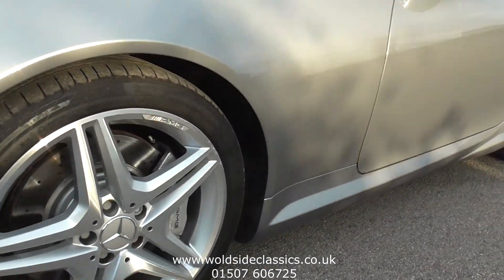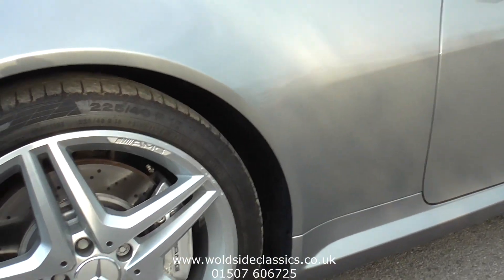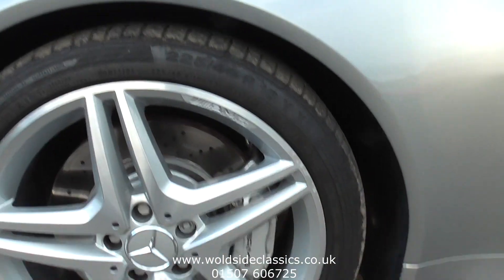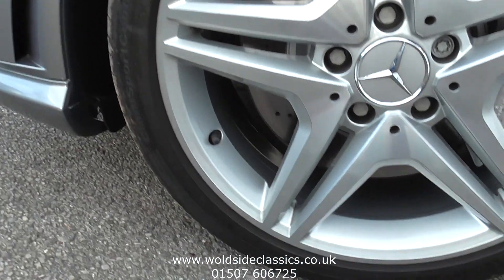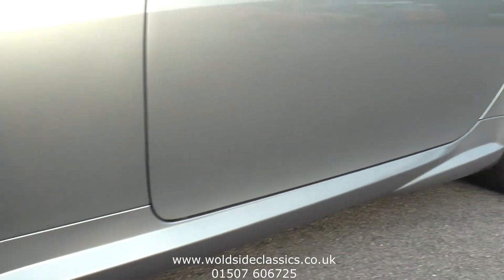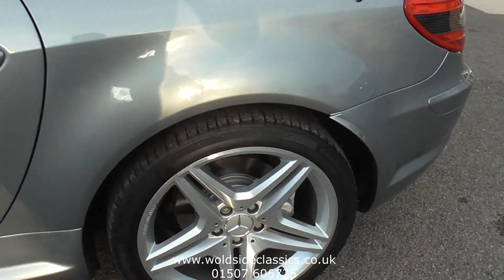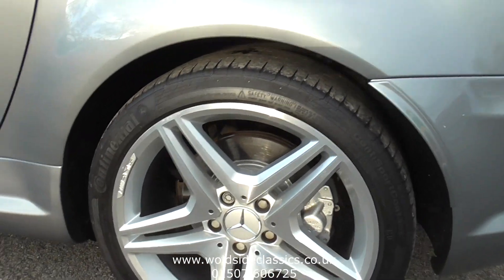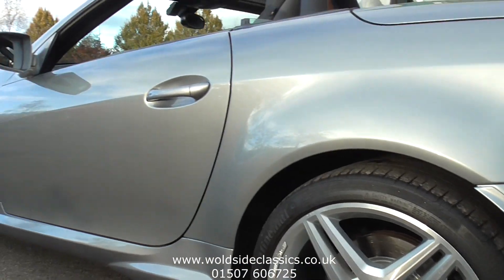Looking down the nearside — no dents, no scratches or anything like that. And onto the wheels: 18 inch 5-spoke AMG wheels in great condition. Rear wheel is wider on the rear, with matching Continental tyres.